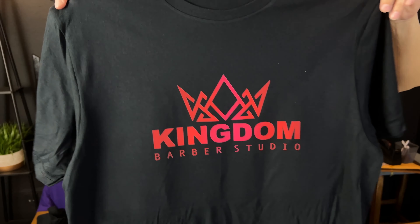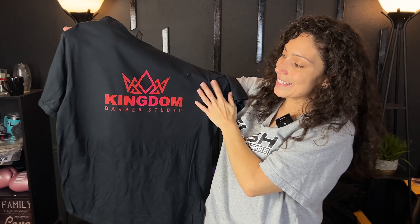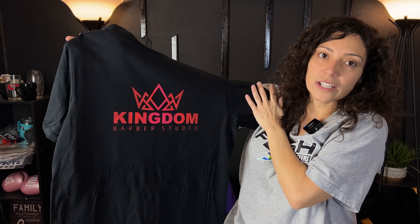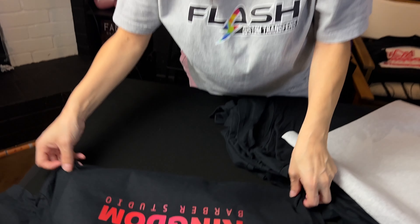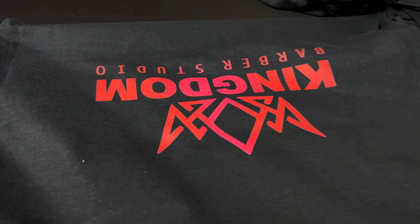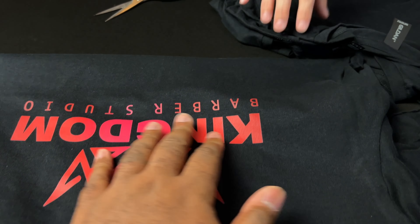Look at that! I'm going to come around. This is a size medium and the image size is 9 inches. For adults we can go up to 10 inches, but for a medium I went with 9. You can see how big that looks on a medium — that looks really good.